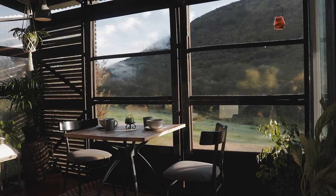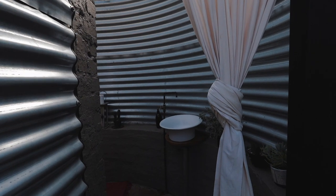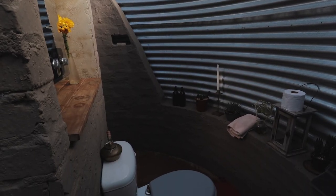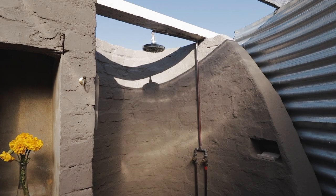From the door next to the fireplace we head out to the most original bathroom that I've seen. It is designed as a curve with a sink as soon as you enter, followed by the toilet and topped off with a shower.